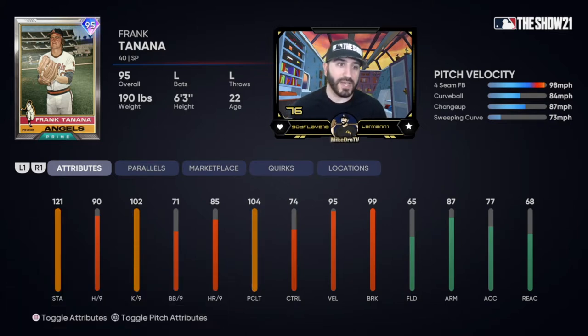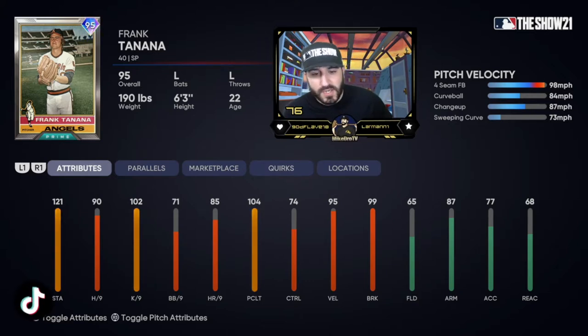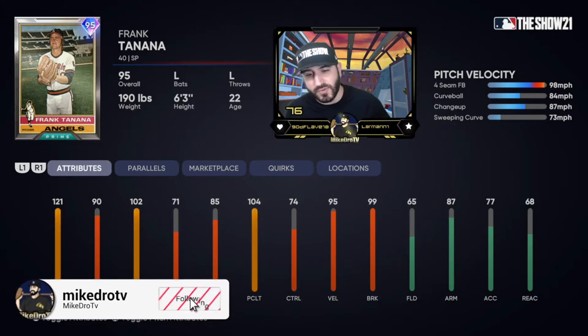Frank Tanana — I've heard him called Frank Bananas. I hope he goes bananas and carves up this offense. His four-seam is at 98, which means he can touch 100. His curveball is at 84, changeup at 87, and he has a second curveball — a sweeping curve at 73 miles an hour. I hope that's more of a slurve because we need some side-to-side movement. 121 stamina, 90 hits per nine, 102 K's per nine, 71 walks per nine — nothing special — but 104 pitching clutch, 74 control, 95 velo, 99 break.